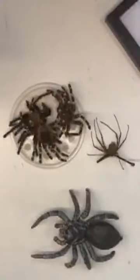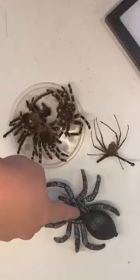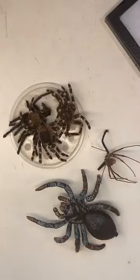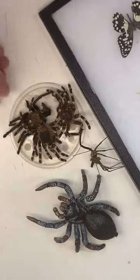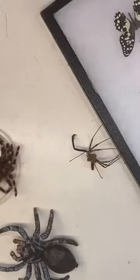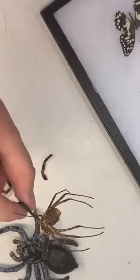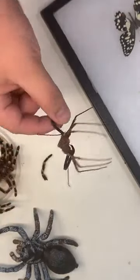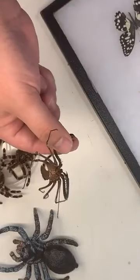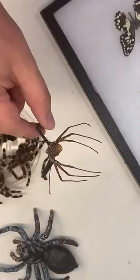They usually have specialized appendages. Maybe they have heads, abdomens, and thoraxes. Tarantulas are arthropods, jumping spiders, this guy here is a whip scorpion. These are all their molts that you see here, and all arthropods molt - they shed their skin in order to get bigger.